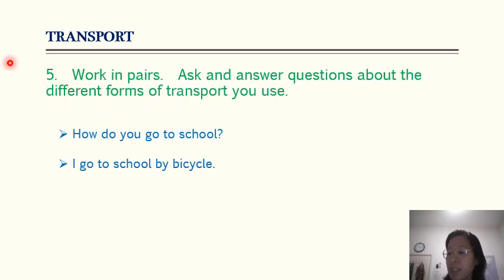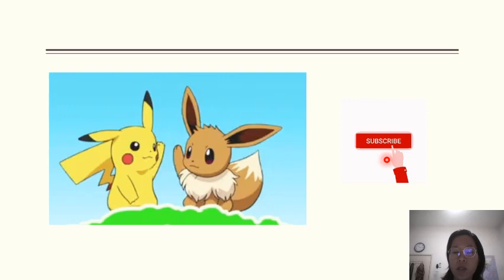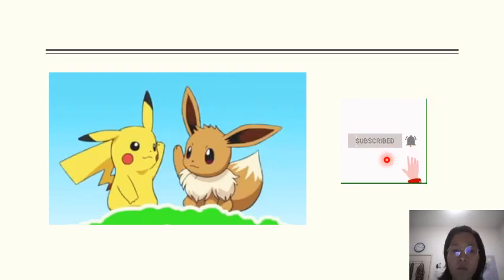For exercise five, ask and answer questions about the different forms of transport you use. You can ask a friend: how do you go to school? I go to school by bicycle. I go to school on foot. Those are simple answers you can give. That's the end of our lesson today. Remember to click subscribe to get more videos. Bye, see you again!